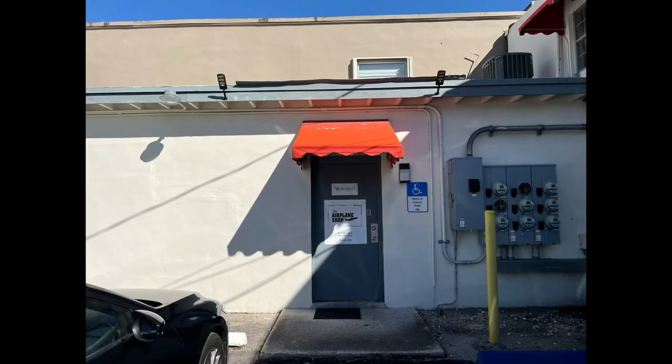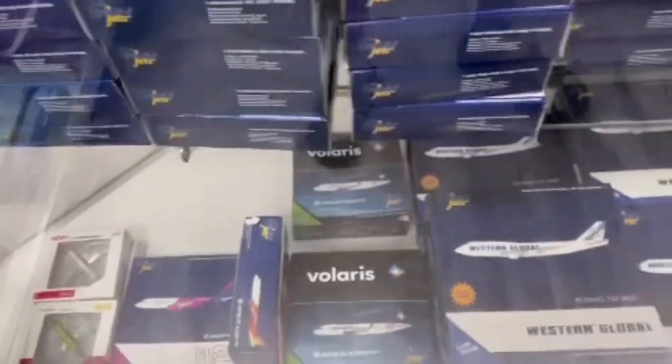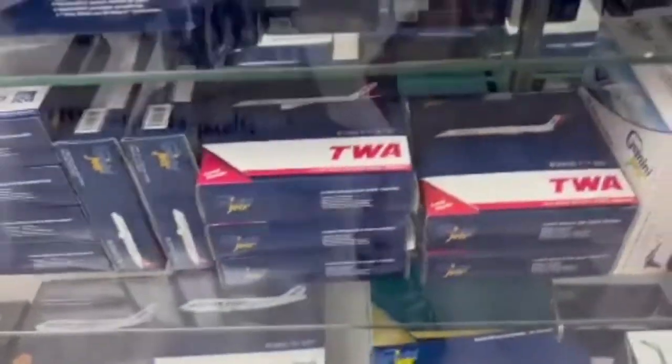We'll start the review at the entrance of The Airplane Shop's new Miami location. It's not a particularly pretty door or building, but we're not here for the building — we're here for the model airplanes. Let's get inside. So far, here are the models under the glass — just so many beautiful options.